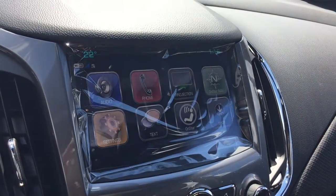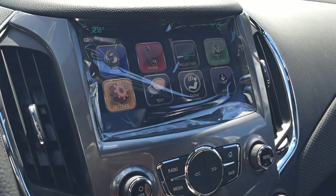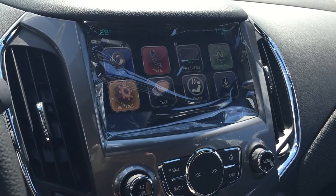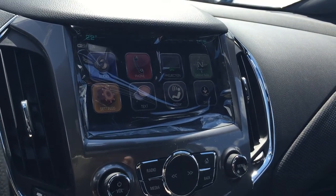And this beautiful color touchscreen. The time, the temperature — for the vehicle in reverse, rear view color camera view, so nice. Audio phone projection is a really cool feature. Connect your phone to the vehicle and anything on your smartphone is going to be projected onto this color touchscreen. OnStar navigation settings, texting, OnStar shop — pretty cool.